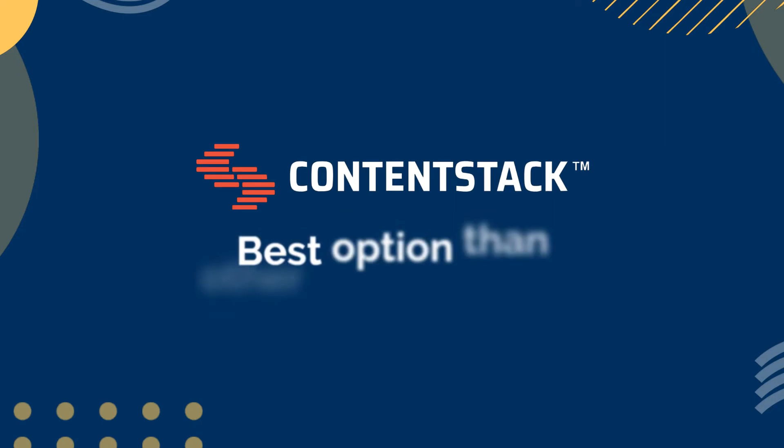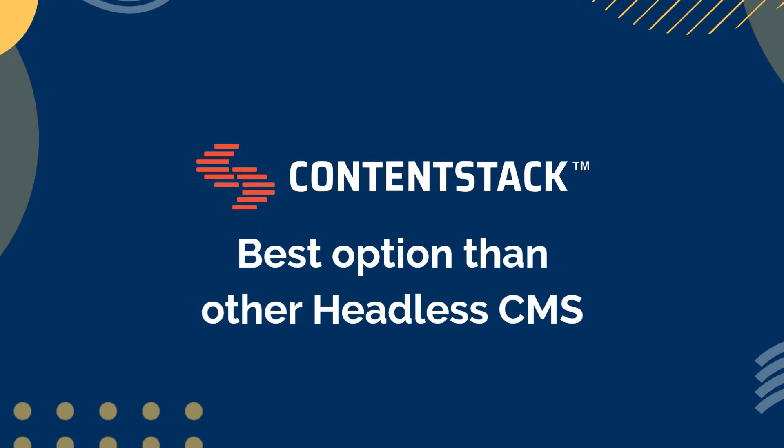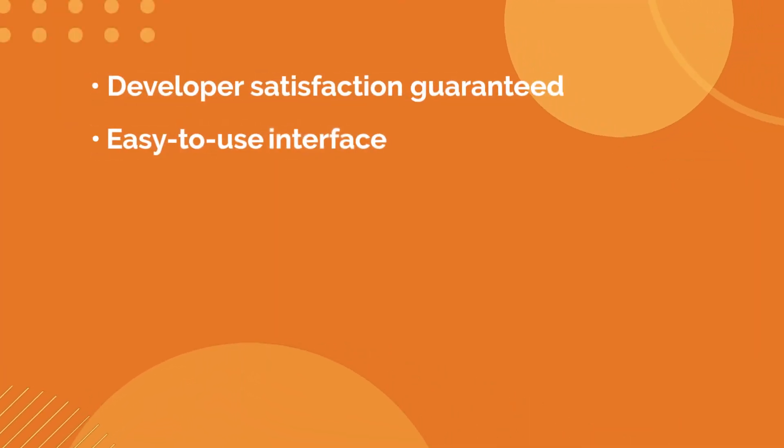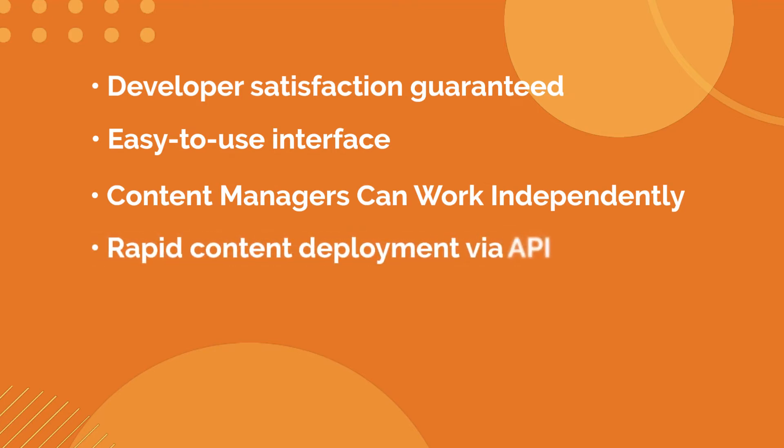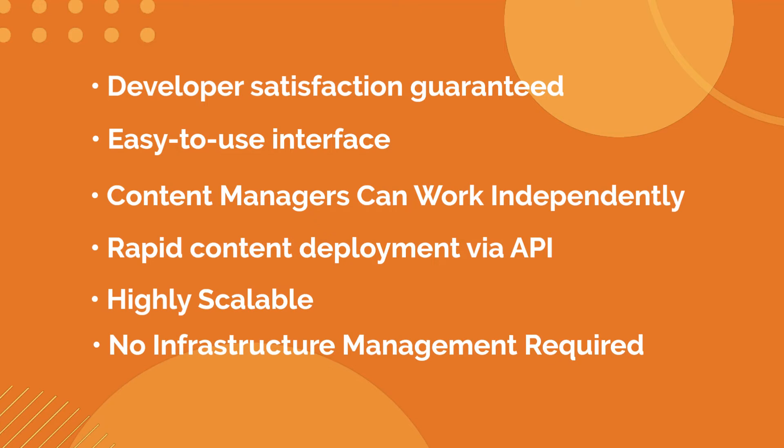Let's dive into why ContentStack is the best option among other headless CMSs. It is the most recommended because it guarantees developer satisfaction, offers an easy-to-use interface, allows content managers to work independently, enables rapid content deployment via API, is highly scalable, requires no infrastructure management, and provides 24/7 assistance.